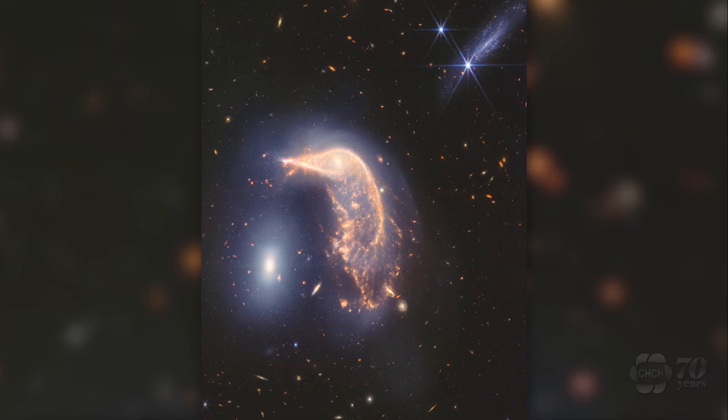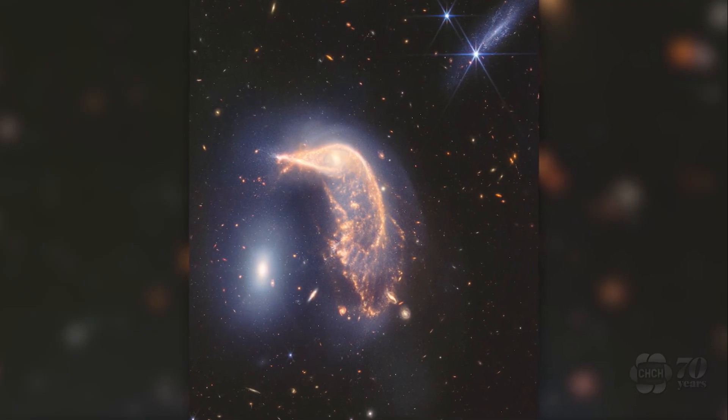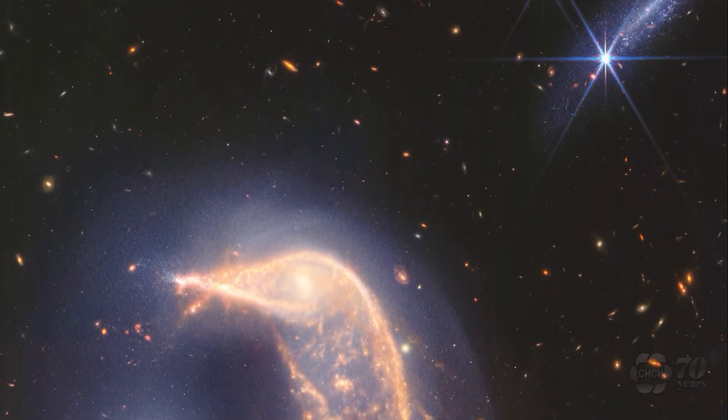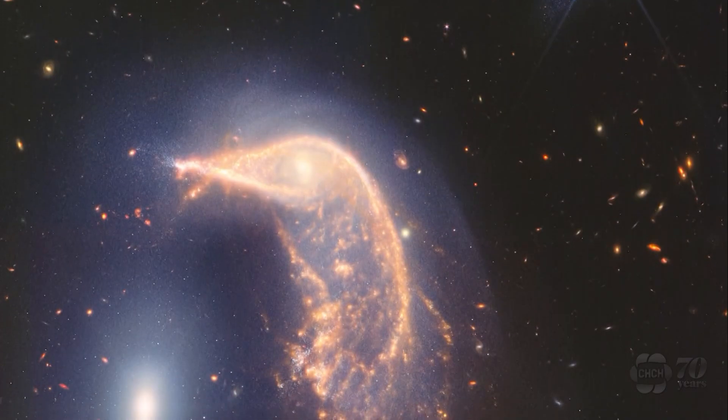NASA is celebrating the two-year anniversary of the James Webb Telescope with the release of a new vivid photograph. The image shows a pair of intertwined galaxies which NASA calls the penguin and the egg. Known jointly as ARP142, the galaxies first passed each other tens of millions of years ago, causing the new star formation you see within that penguin.